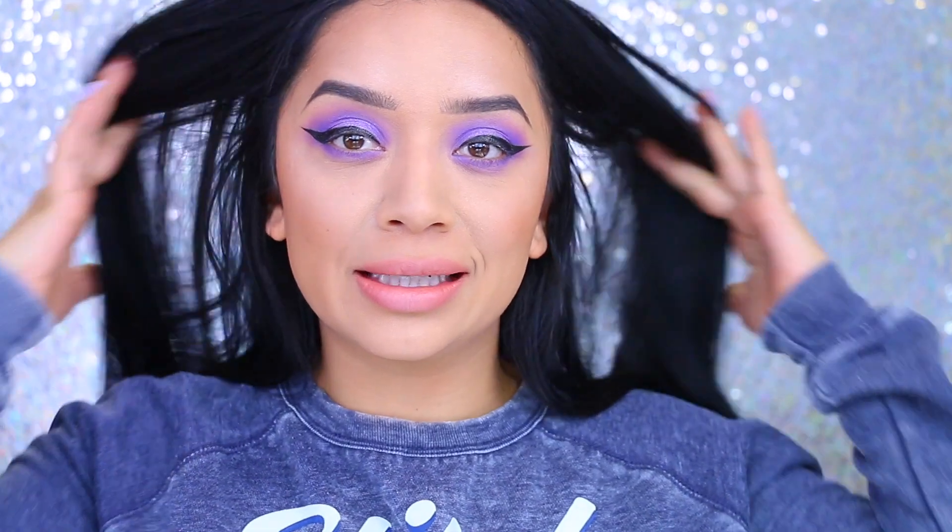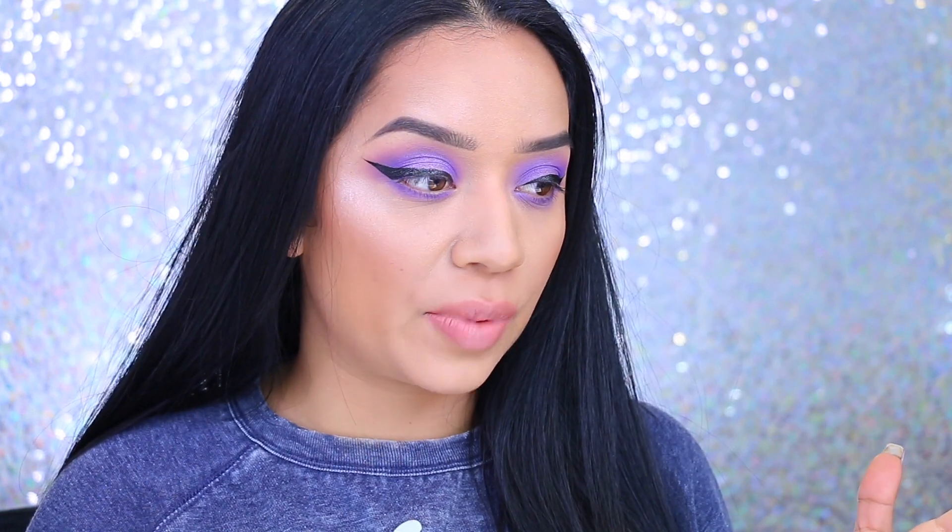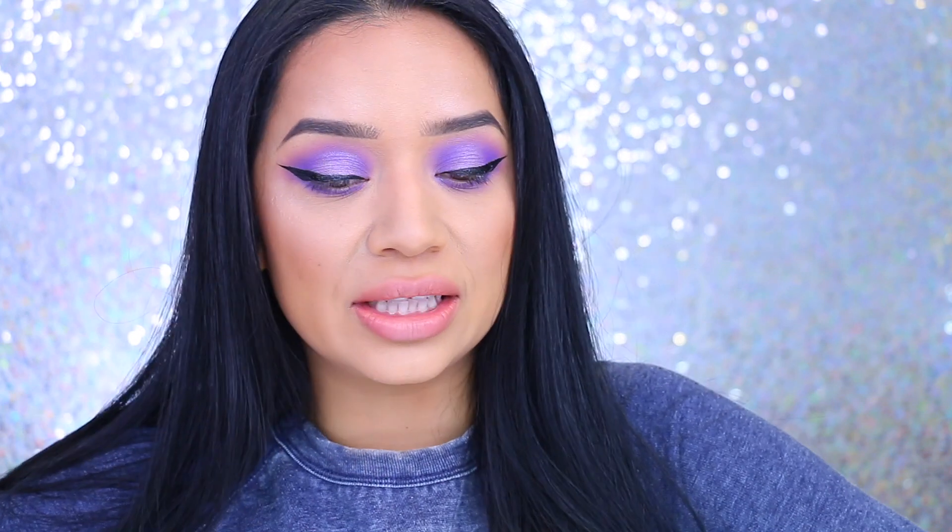I tried doing a one dollar makeup challenge and this is how it turned out. Hey guys, welcome back to my channel — I cannot stop staring at myself because I look a little bit crazy without lashes. But today we are doing the one dollar makeup challenge. Everything that I have on my face right now was only a dollar. I was actually shook at a lot of these things and you will see my reaction throughout the video. If you guys are new, hello, my name is Karina, also known as OMG Lashes.